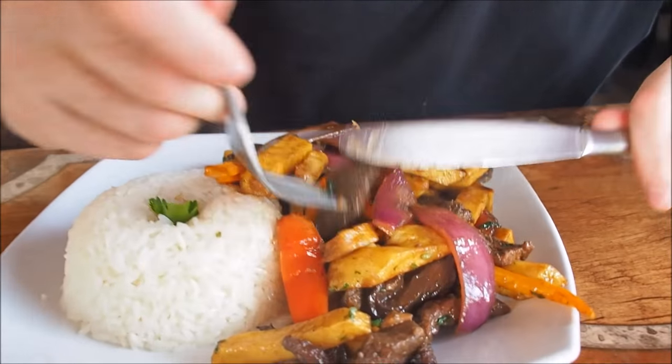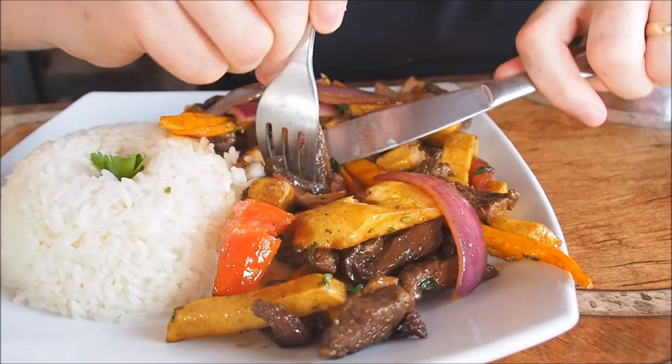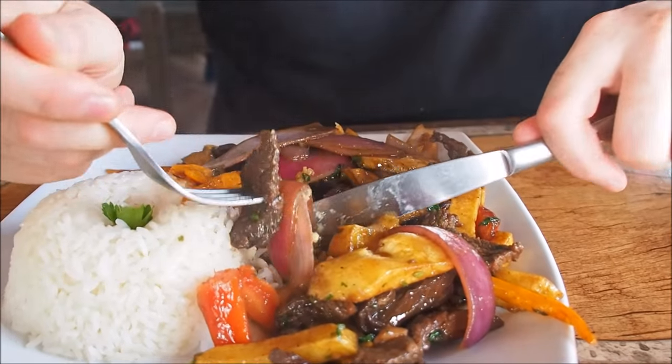Now it is time to dig in. Alright, hungry boy, get to it. I'm going to grab a piece of meat, an onion, and a french fry if I can — it is going to be a big bite. Mmm, that is tasty. I'm a really big fan of stir fries just in general. This is one of the most popular foods in all of Peru and you can see why — it is just delicious. It is easy to prepare and it tastes really good.